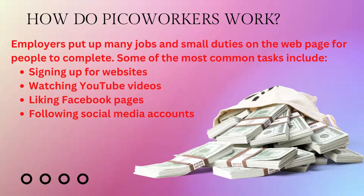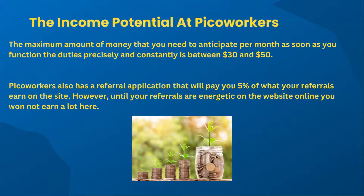These advanced tasks include designing web pages, reviewing websites, testing digital products, and writing content for blogs and social media profiles. As a PicoWorker, you are only required to complete duties as per the requirements of the employer and submit proof of completion to acquire your earnings. Submitting false proof will result in a red flag and subsequent termination of your account after three warnings.